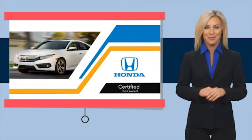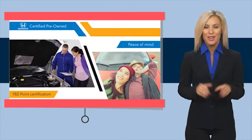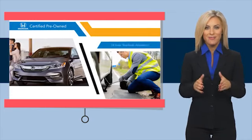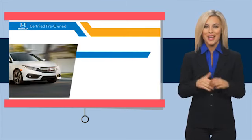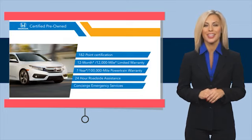With Honda certified pre-owned vehicles, you know you're going to be taken care of. Thorough inspections, both limited and powertrain warranties, all provide the comfort you're looking for in a pre-owned vehicle. Stop by your local Honda dealer today to see why the Honda certified program is worth looking into. See you in the next video.